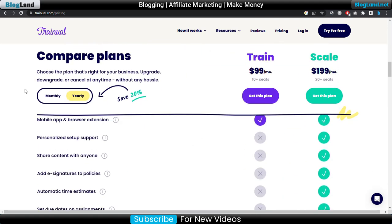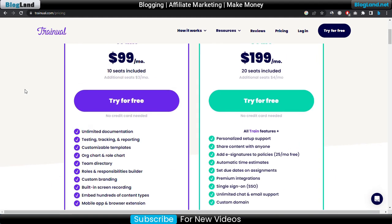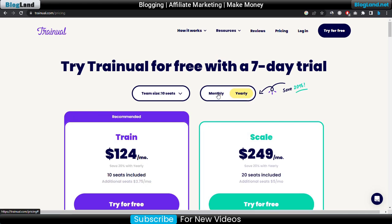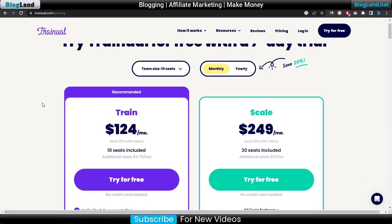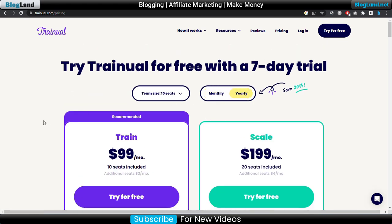You can see the plan details below, and you will get a 20% discount if you choose the yearly plan. Otherwise, if you choose monthly, you have to pay 20% more — the price will be $124 per month. So I would recommend you choose the yearly plan, as it will reduce your price.